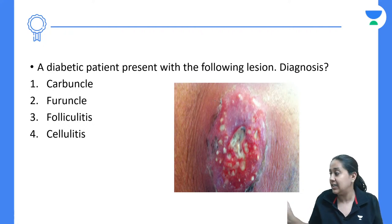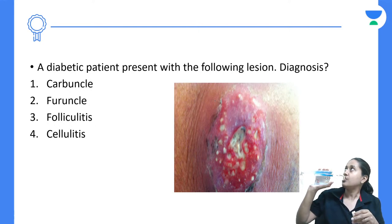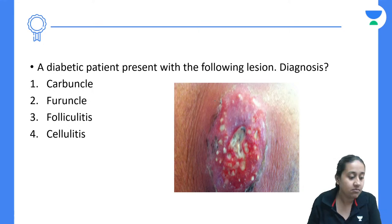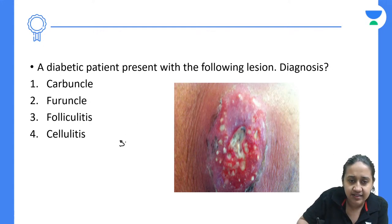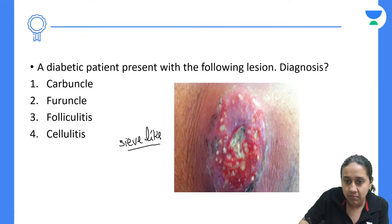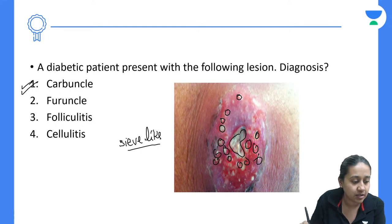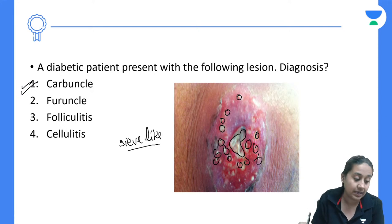Next question: a diabetic patient presents with following lesions — the options are carbuncle, furuncle, folliculitis, or cellulitis. You can see a sieve-like structure with multiple openings through which pus comes out. This is classical of a carbuncle. Carbuncles are more frequent in immunocompromised, bedridden, or diabetic patients.